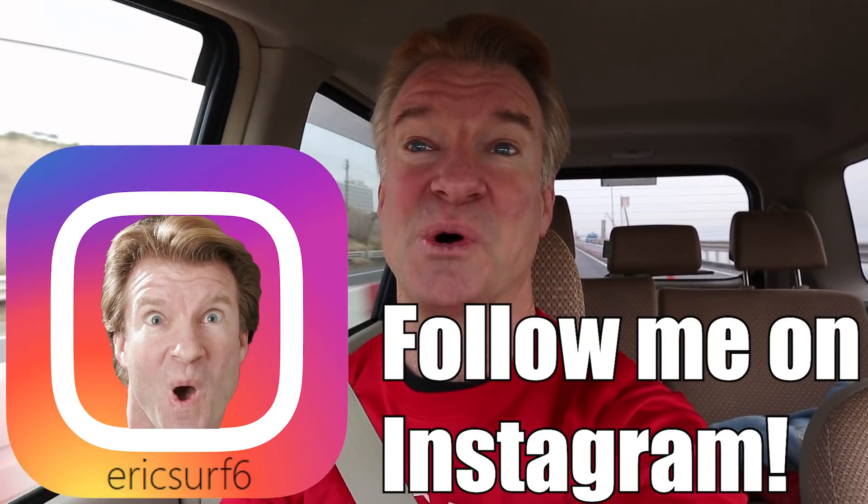Hey guys, what's going on? I'm EricSurf6 and this is Eric Meal Time. Today I'm going to be going to a vending machine hot foods place. It's right on the highway here — it's a service area, so let's check it out.